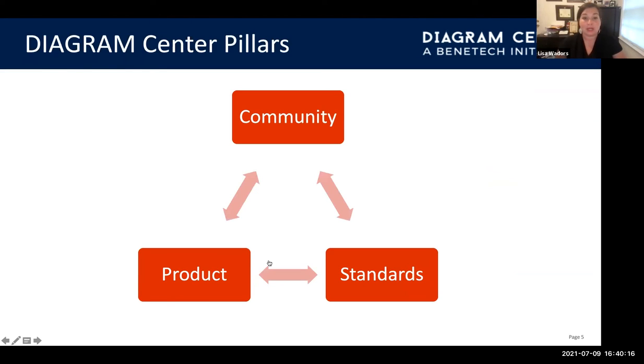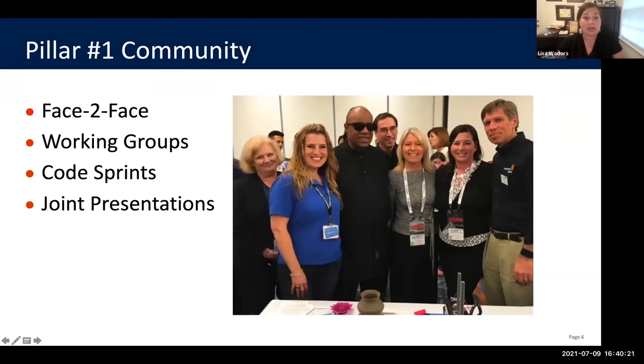Diagram Center pillars are around three different ideas: community, standards, and product. In the community, we held a number of face-to-face opportunities where people from the community came together for three to four days to really think through the problems in education and how we could solve those STEM issues. We created a number of working groups, including the standards working group, content working group, 3D printing, developers, drag and drop, data visualization, and math, to make standards and things so that we could spread this word beyond our borders.